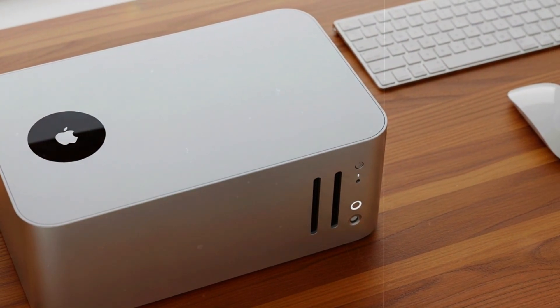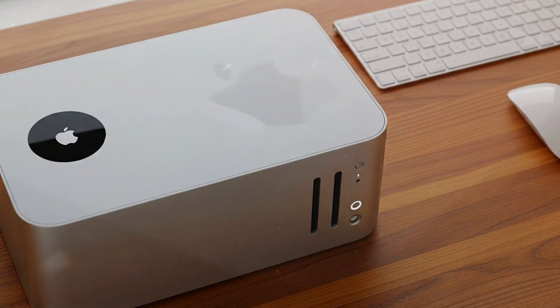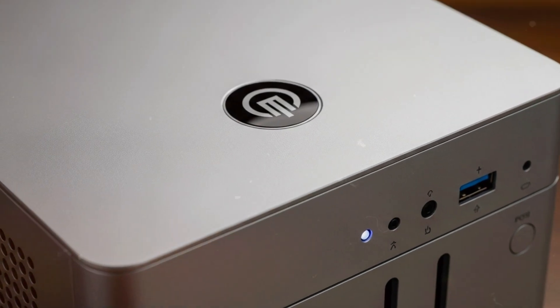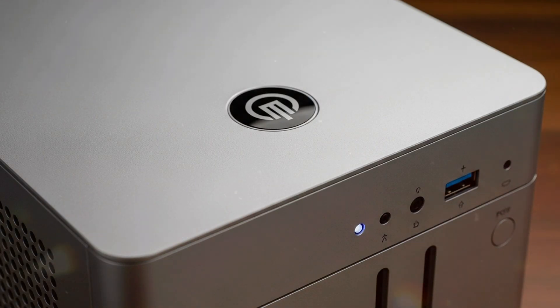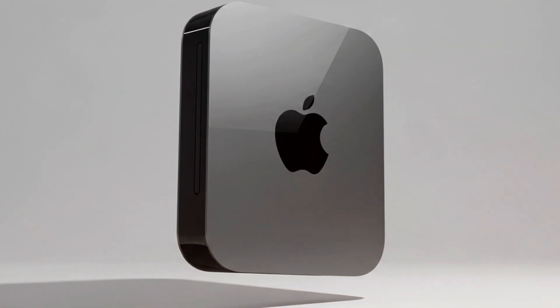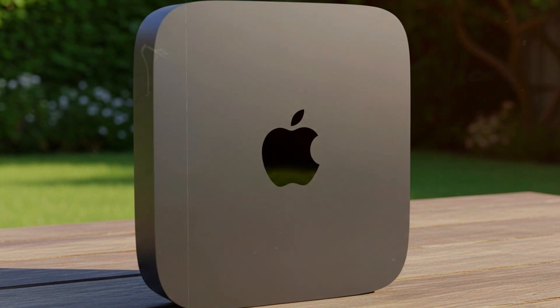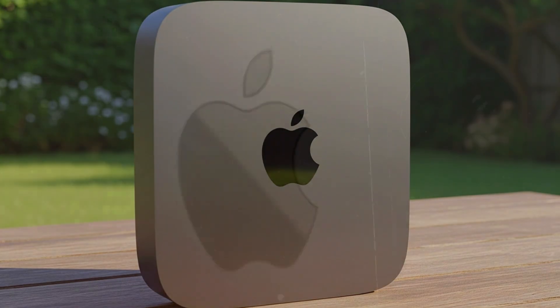Speaking of power, let's talk ports: 4x Thunderbolt 5, 2x USB, HDMI 2.2 — yes, it's 8K ready — 10 Gigabit Ethernet, and a 3.5mm headphone jack with support for high-impedance headphones. It even packs Wi-Fi 7 and Bluetooth 5.4 for next-gen wireless speed and stability.